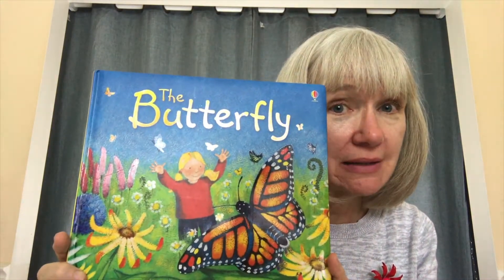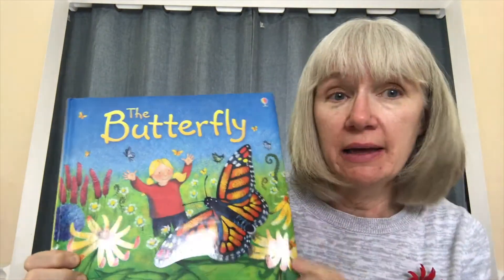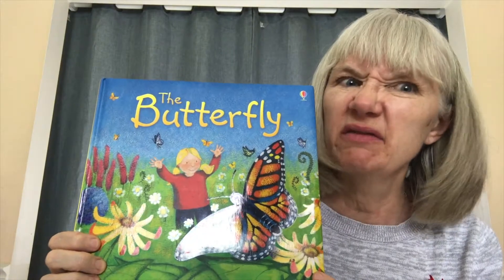It is story time! You know, I love reading. And Miss Mickey, I picked out this book just for you. It's about butterflies. It's called The Butterfly. Miss Mickey loves butterflies.